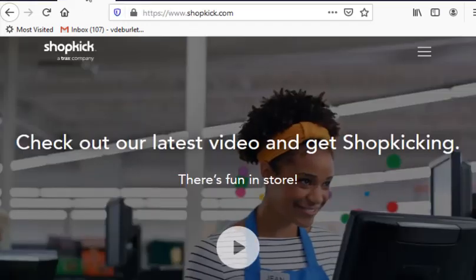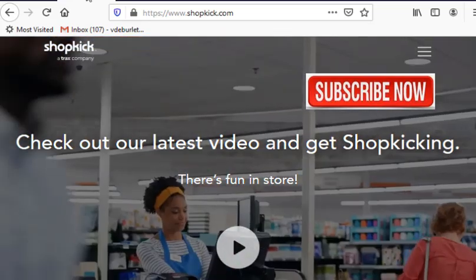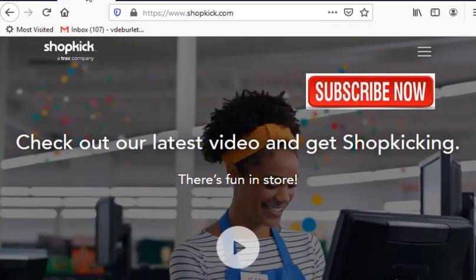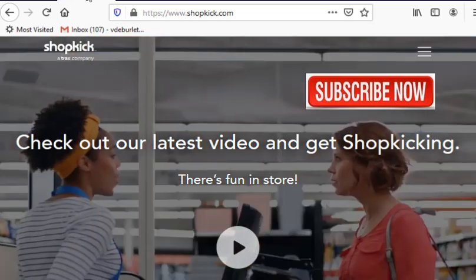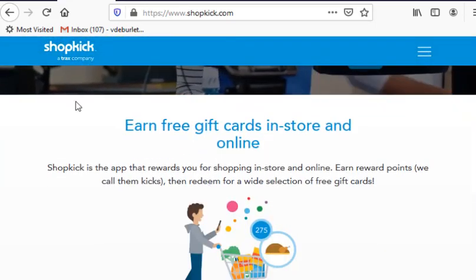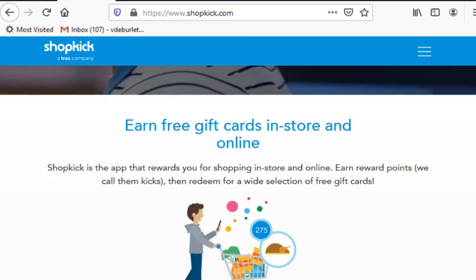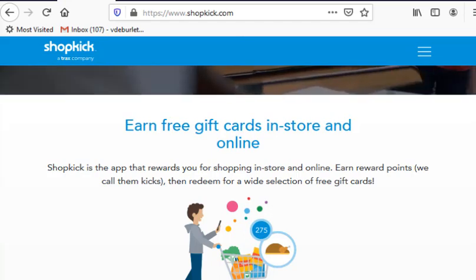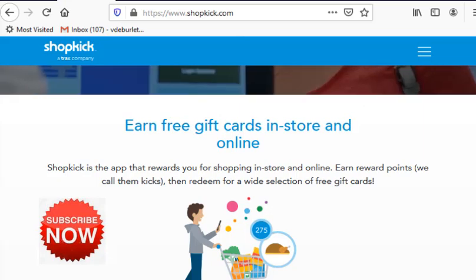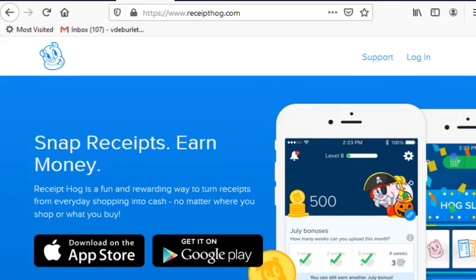The second app is called Shopkick — I'm showing the URL at the top of the screen so make sure you write these down. On this one you don't get cash, but you earn points to redeem for gift cards at your favorite retailers, including Amazon. What's unique about this one is you don't even have to actually buy anything — you can walk into a partner store and scan certain items to earn points. If you're the type of person that loves to shop and walk around stores, this is probably a really good one for you.